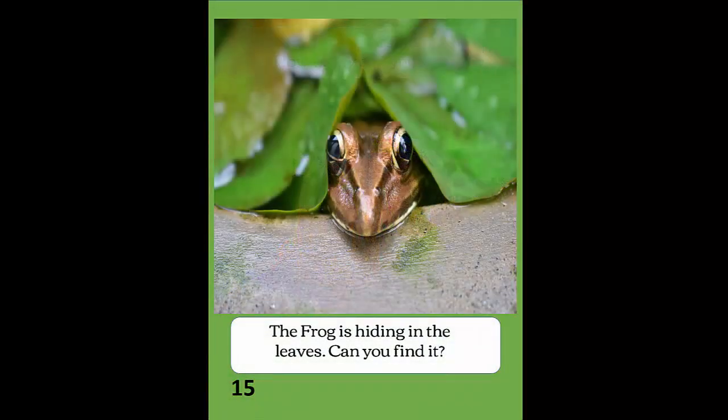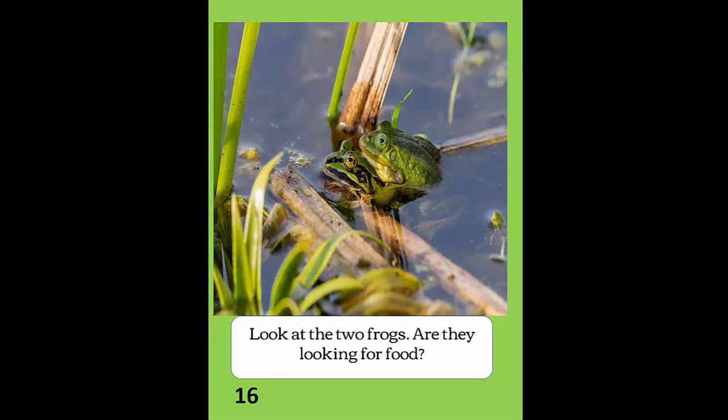The frog is hiding in the leaves. Can you find it? Look at the two frogs. Are they looking for food?